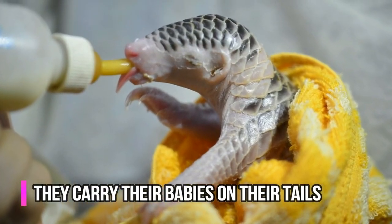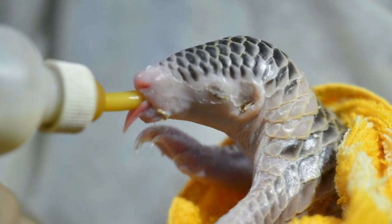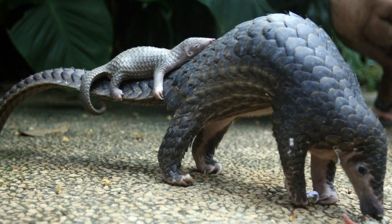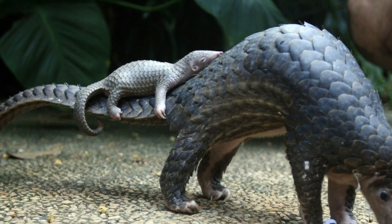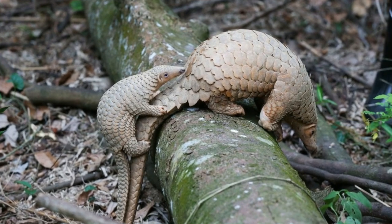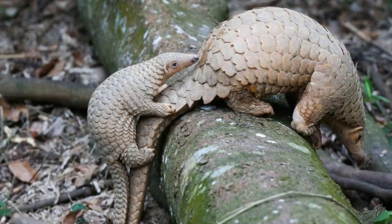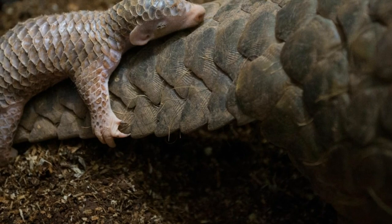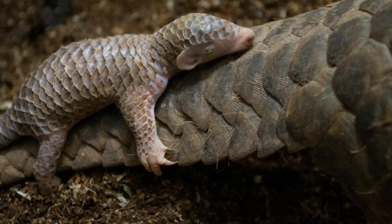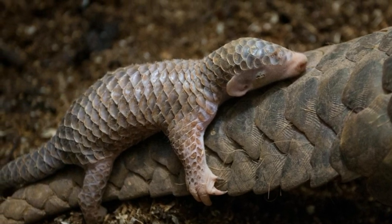Once pangolins do mate and have their baby — adorably called a pangopup — things get even cuter. Other animals may carry their young in their arms or on their backs, but not pangolins. Because their tails are so strong and flat, most species carry their young at the base of their tails. This keeps the baby protected from anything on the ground and surrounds them with sharp scales, since the baby won't have fully developed their own yet. When born, pangolins are only about 6 inches long and their scales are soft and transparent. Still, the parents may carry the baby for a long while, even after the child is capable of walking. The mother will also roll protectively around her baby while sleeping.